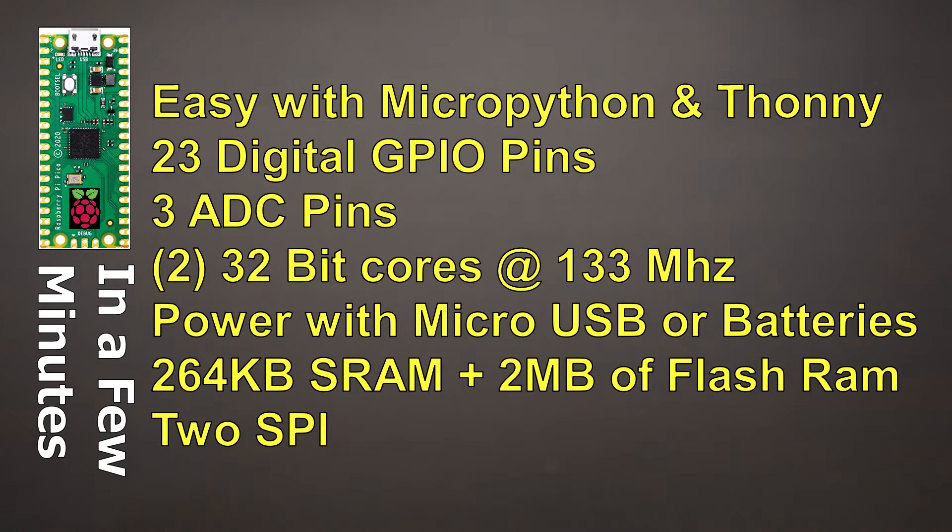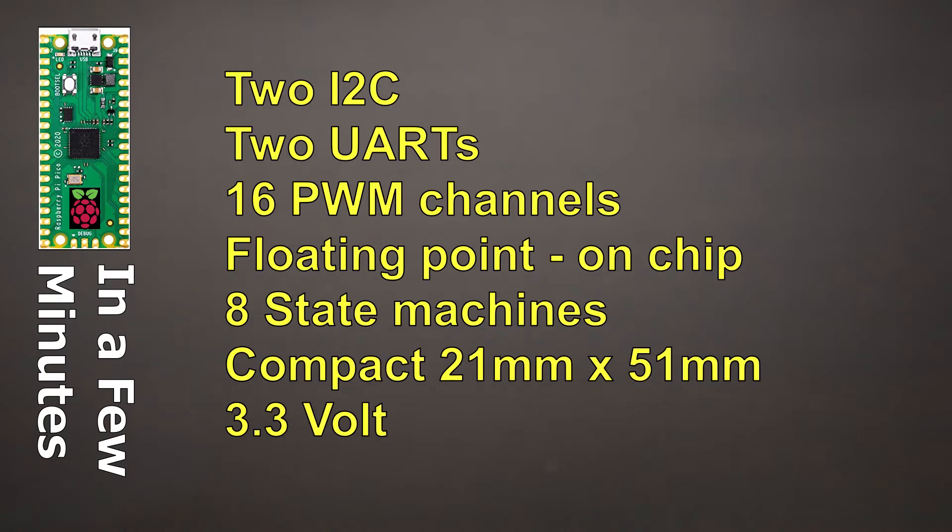It can be powered by micro USB or batteries very easily. It has 264K of SRAM plus two megabytes of flash RAM. For peripherals you get two SPI interfaces, two I2C interfaces, two UARTs, and 16 PWM channels. For power users working with floating-point math, there are floating-point libraries on the chip, improving performance in floating-point mathematics.